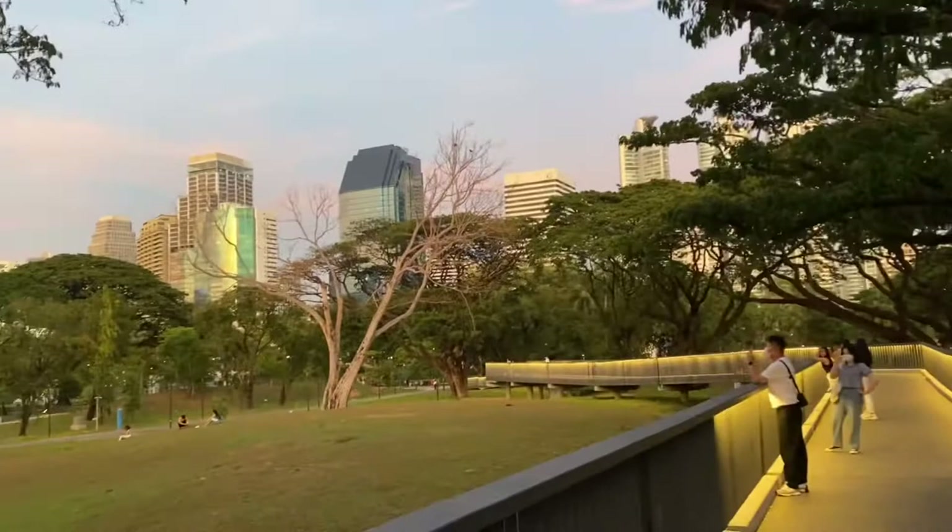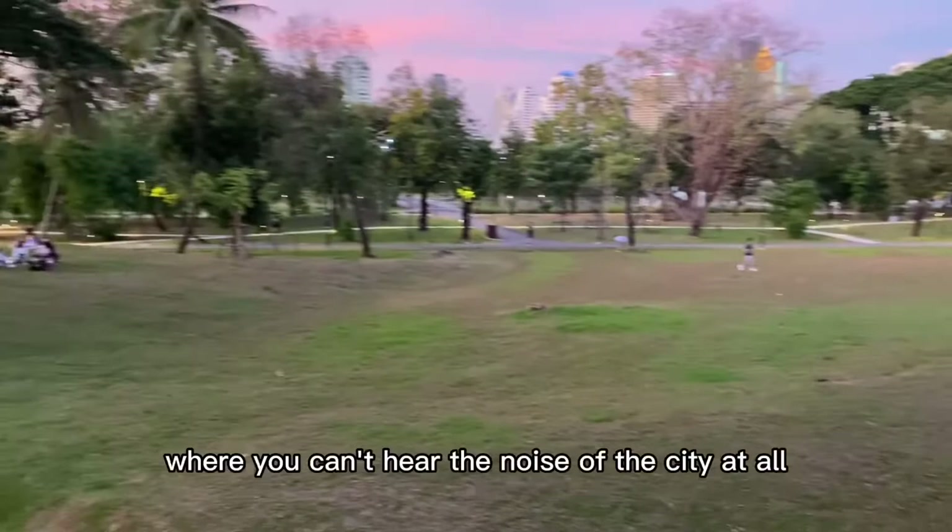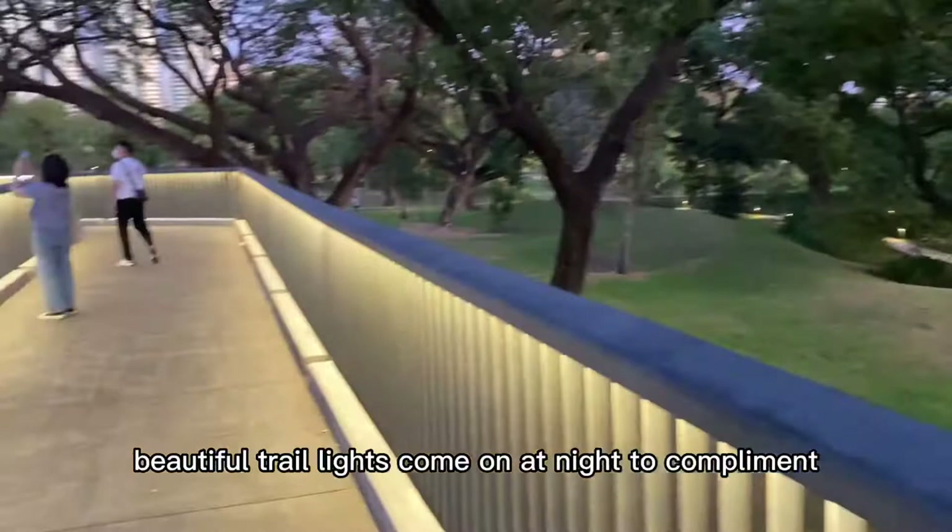After the sun goes down, it is not hot at all — very cool. This is a quiet park where you can't hear the noise of the city at all. As the sky gets darker, beautiful trail lights come on at night to complement the lights of the city centre.